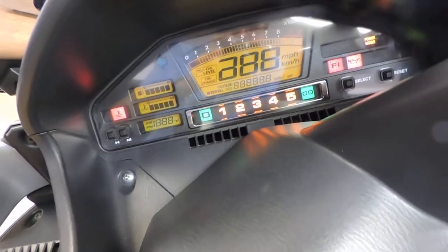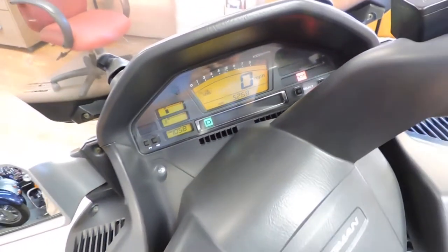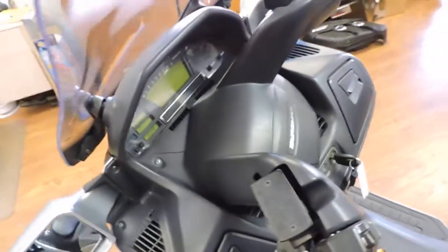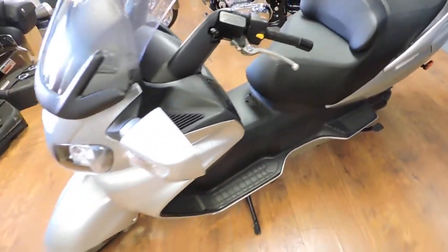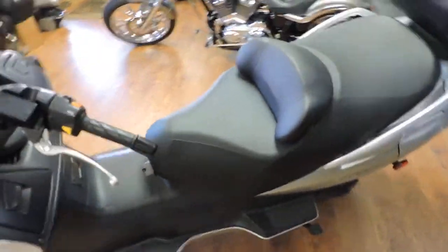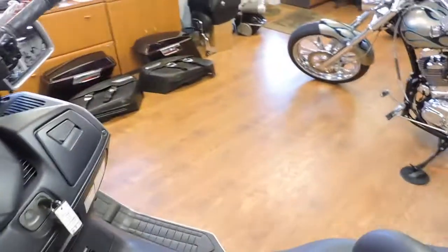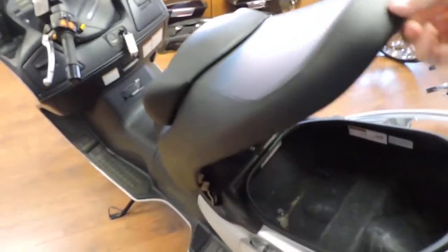This bike only has 5,268 miles. The windscreen is adjustable, and it's got a large storage area — let me show you here — it's even lit.